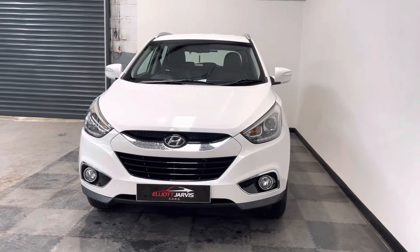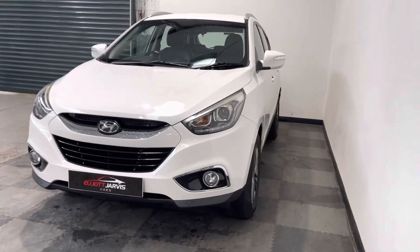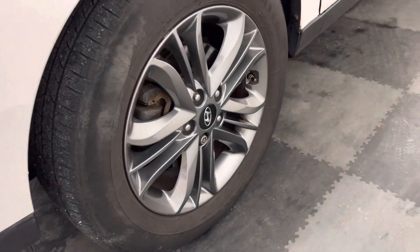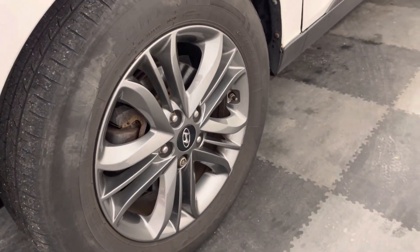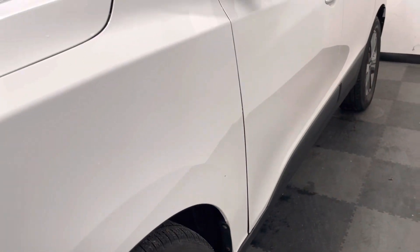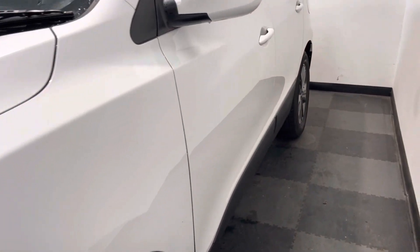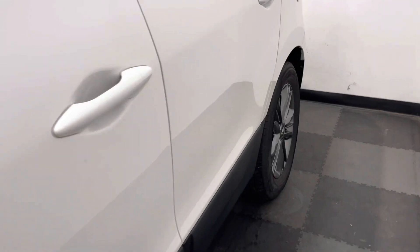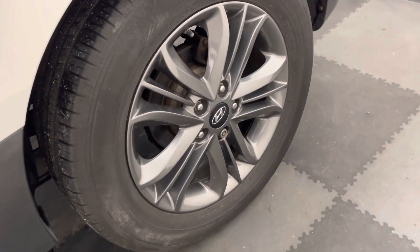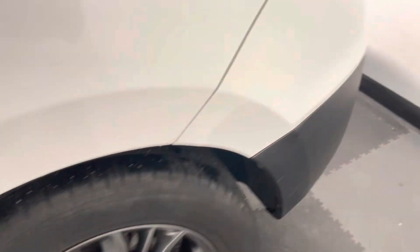No stone chips, curb marks, or anything like that. Taking down the passenger side - passenger side front wheel, no marks to that wheel. Very slight one just down the bottom there, but nothing too major. And down the side of the vehicle again, no car park dinks or dents. Passenger side rear - again, no marks to that.